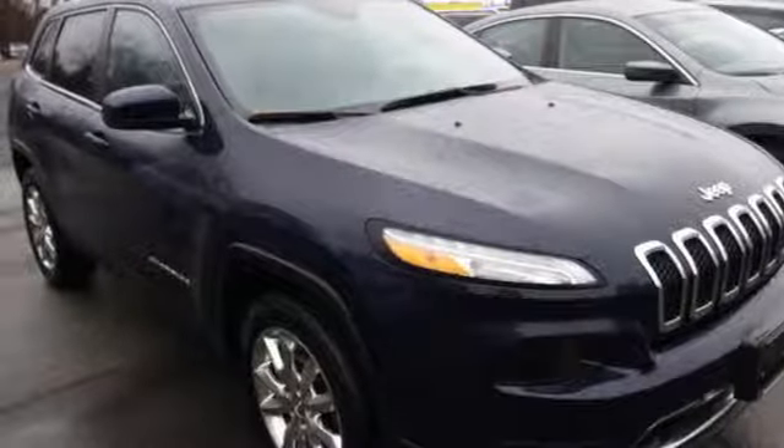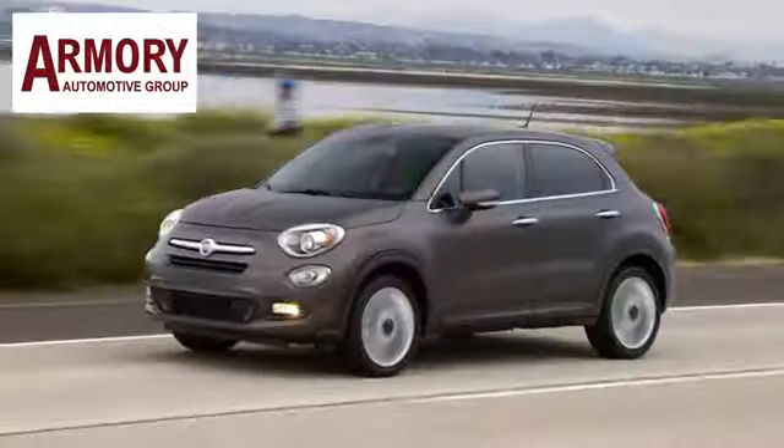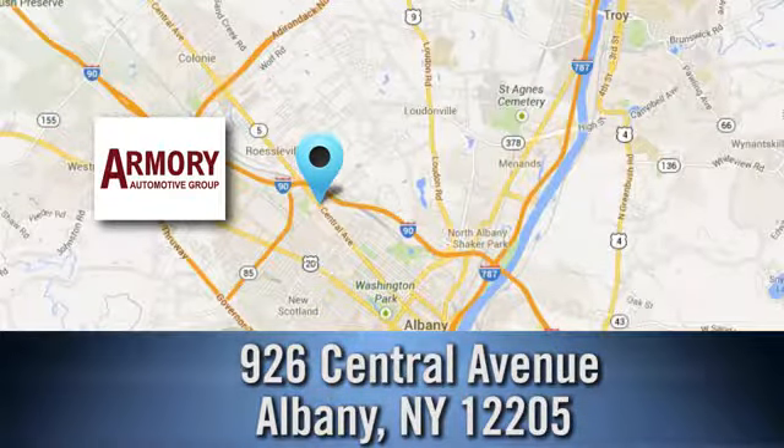Hurry in today and see it for yourself. For service, selection, and value, choose Armory Garage. Stop in today and check us out. We are conveniently located at 926 Central Avenue in Albany, New York.